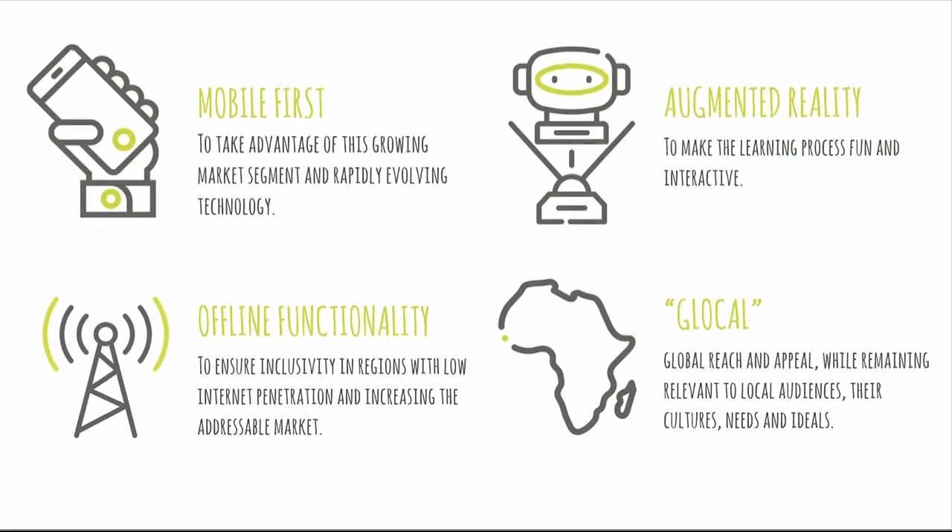BeBlocky leverages cutting-edge augmented reality technology to make the learning process much more fun and interactive. And last but not least, it's glocal — a glocal app with a global reach in-app field, while at the same time remaining relevant to our local audiences.